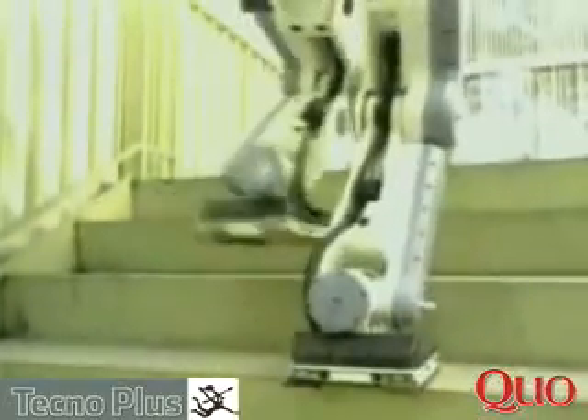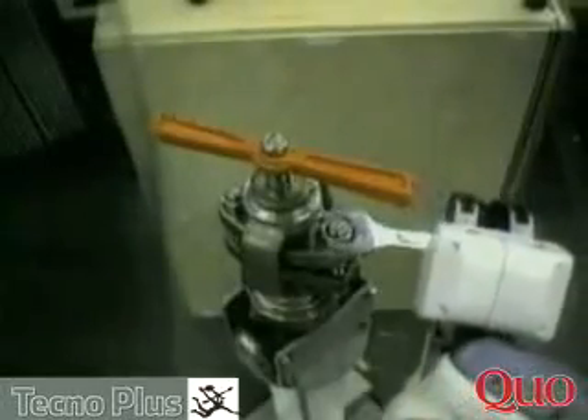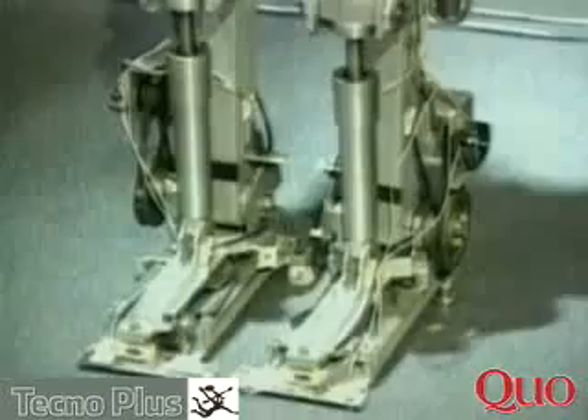Honda's mission is expanding mobility and creating products that benefit society. In a world designed for humans, Honda's engineers first focused on developing legs that could walk independently. In 1986, Honda's first experimental humanoid robot, E0, took its first successful steps.